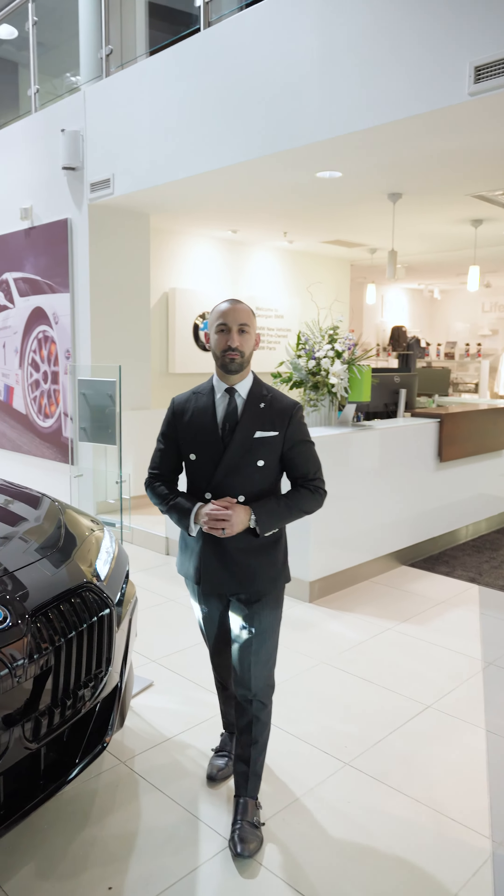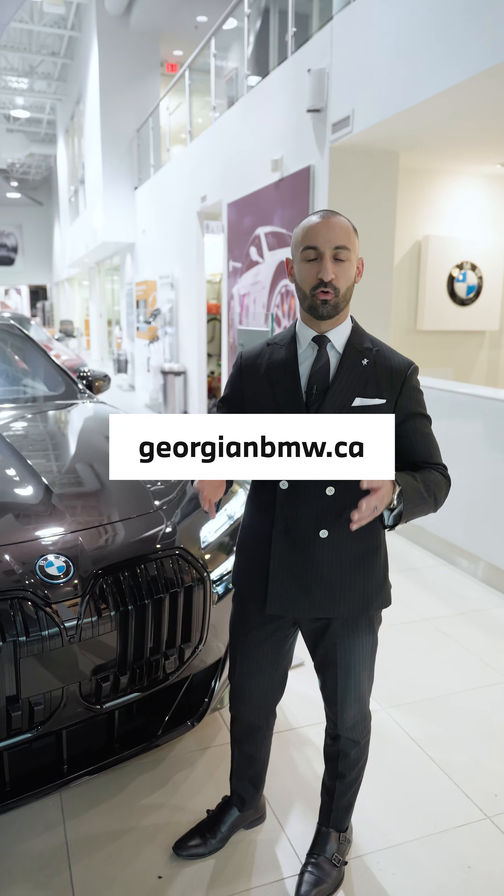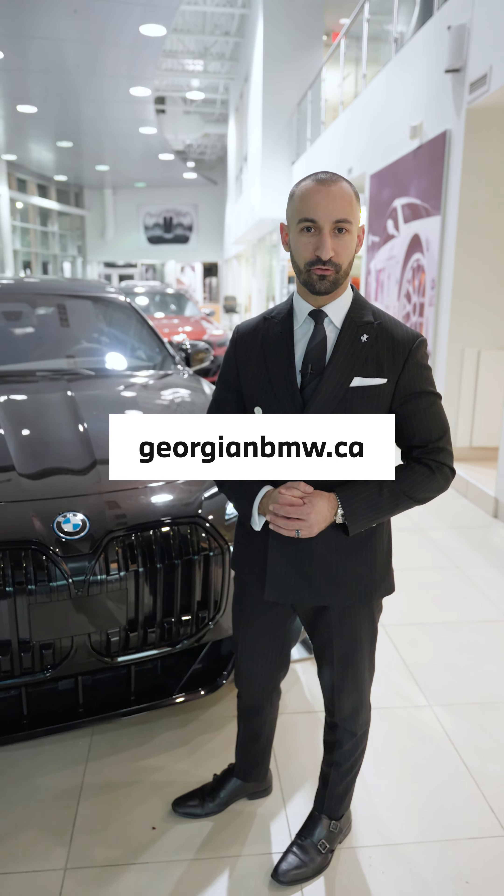You're going to find this 2024 BMW 750e Individual on our website at georgianbmw.ca, along with all of our other great vehicles for you to see.